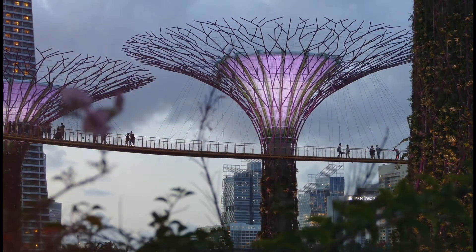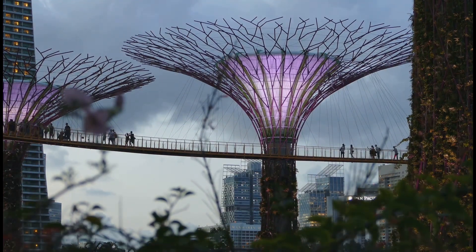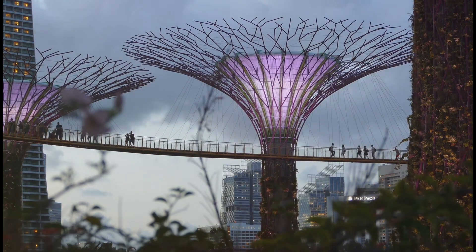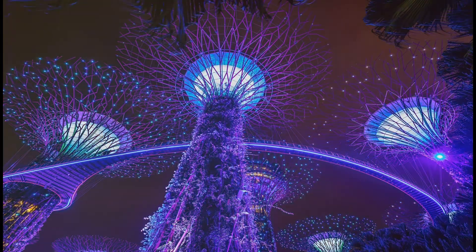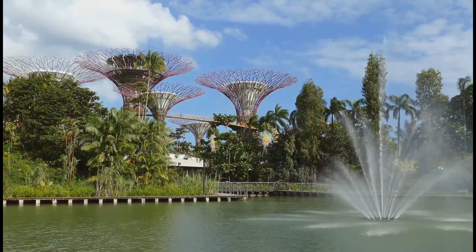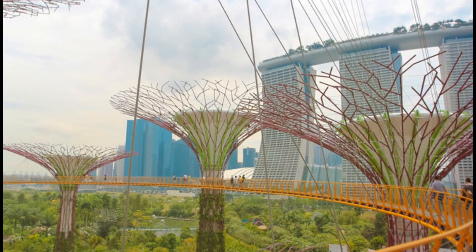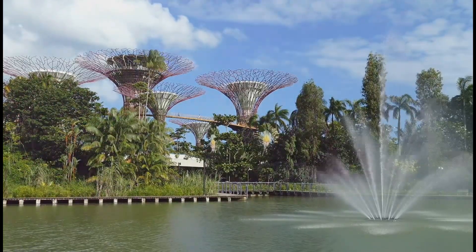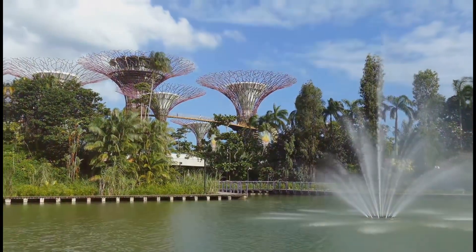Gardens by the Bay is a testament to sustainable innovation. Cutting-edge technology is seamlessly integrated throughout the gardens, minimizing environmental impact. The supertrees, for example, are more than just beautiful structures — they harness solar energy, collect rainwater, and even act as air vents for nearby conservatories. This commitment to sustainability extends throughout the gardens, from waste management to water conservation. Every aspect has been carefully considered, making it a model for sustainable urban development.